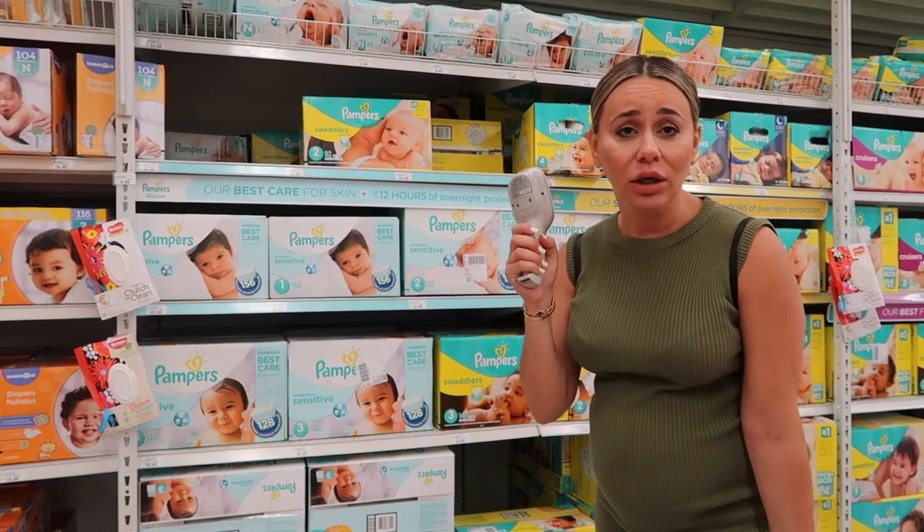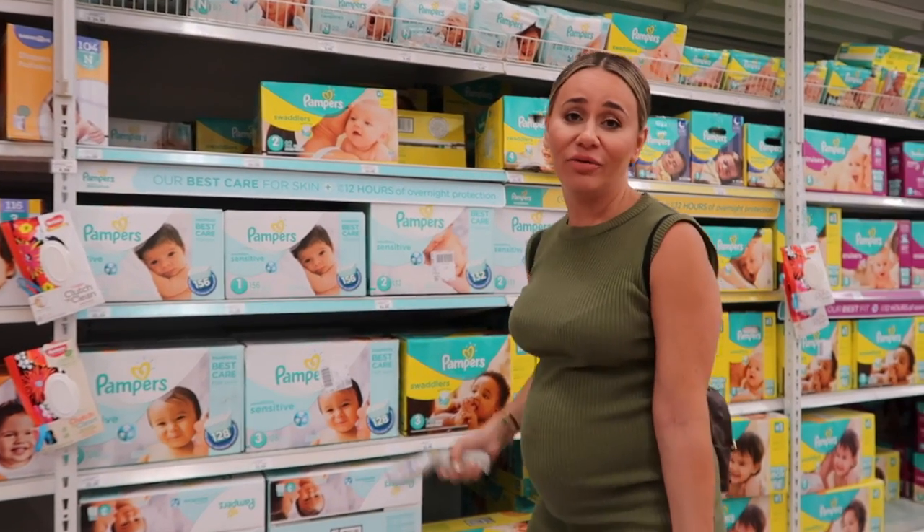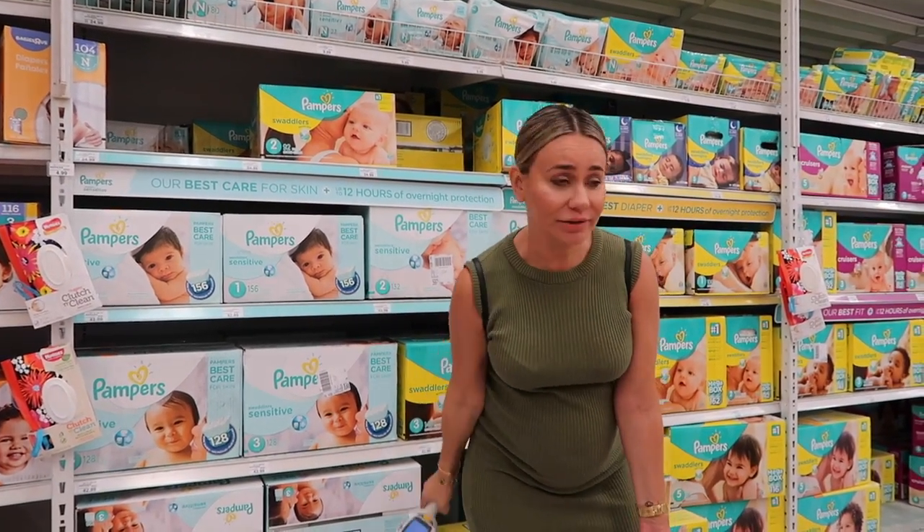A wise person once told me you can't get enough diapers, so register for a lot!